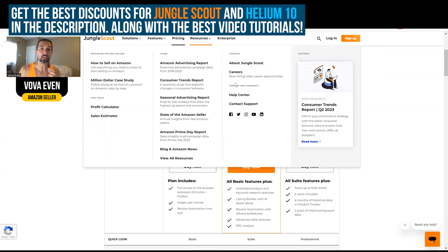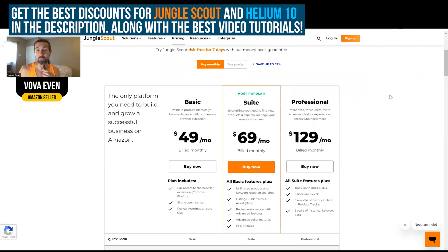I'm going to have playlists for you that show you how to use Jungle Scout and Helium 10. In Jungle Scout, there's like 80 plus videos. In Helium 10, there's over 100 videos that show you how to use these tools.